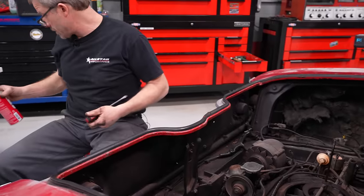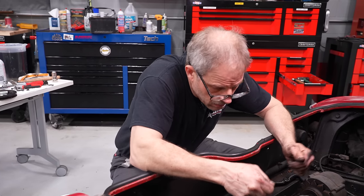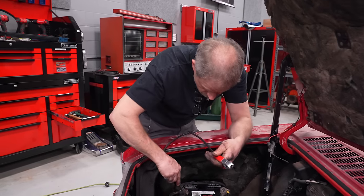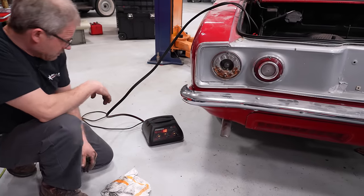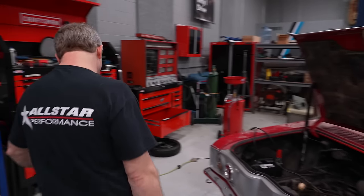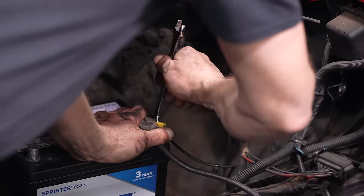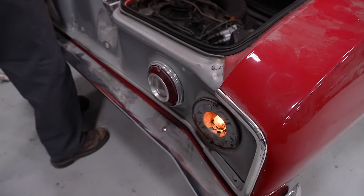Now we can test and see if we have some spark. Drop the plug on there, hold onto it, and spin it over. Got to put our battery in though. The battery that was in here won't take a charge, so I'm going to swap it over to this one — I just need a top-post battery, so we'll flip-flop. Maybe that's why the battery was dead. The killswitch is stuck.